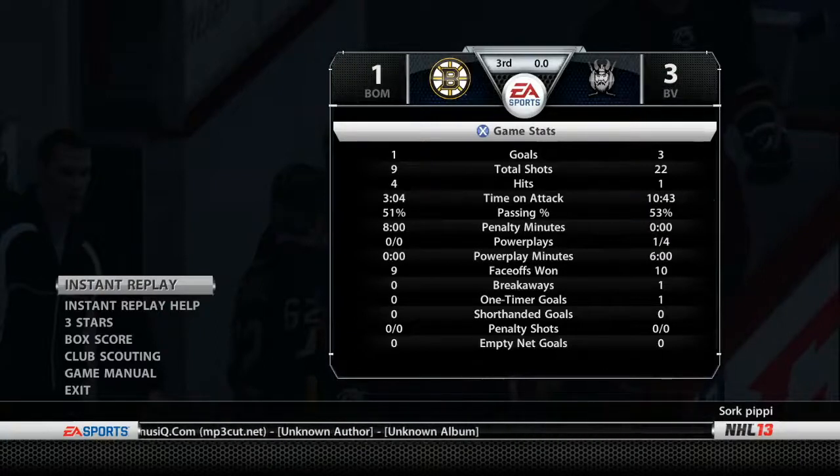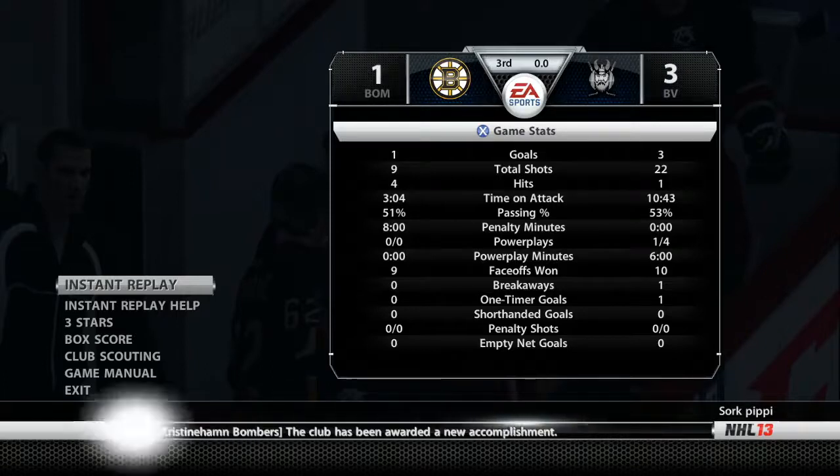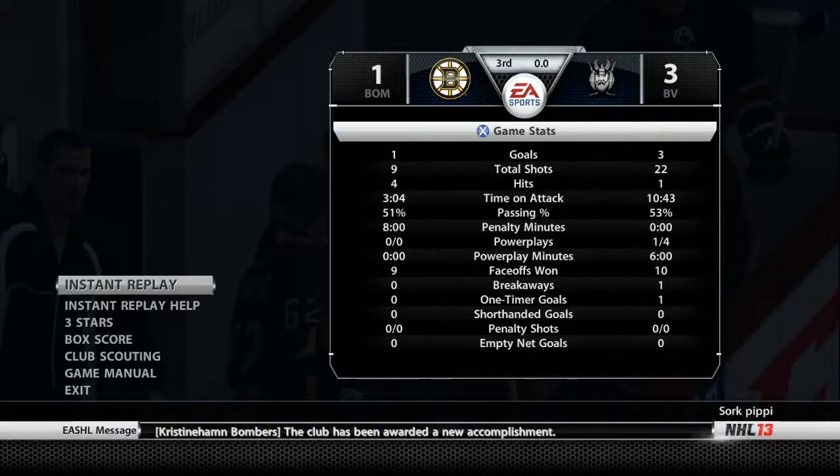That's a real nice play — goaltender denying right there. And there are always things you want to tweak, but in general this is pretty well played. Absolutely right — an enjoyable night of hockey. Thanks for joining us everybody, I'm Gary Thorn along with Bill Clement on behalf of EA Sports. Have a good one everybody.